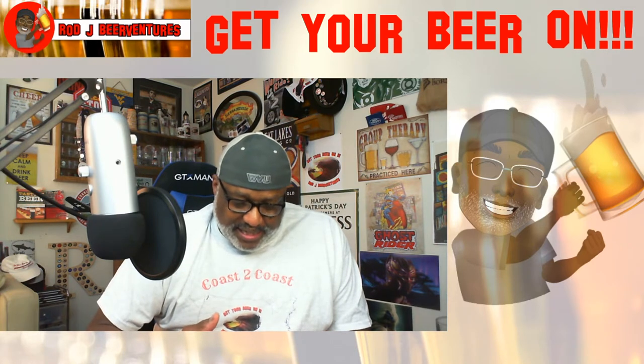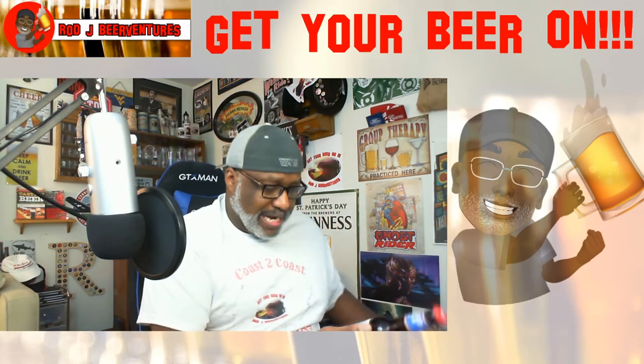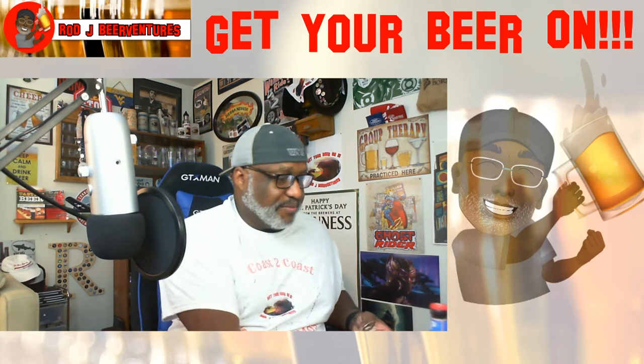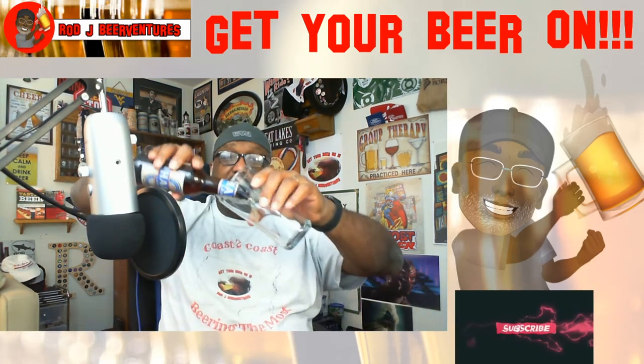You definitely want something with more of that refreshing type feel, and this style can bring that. It doesn't have a date on the bottle — it does have a lot number or code on here. I'd love to see all things have dates. It is an 11.2 ounce bottle, which is a little different but consistent with what we see from things that come from overseas rather than the 12 ounce we're used to.